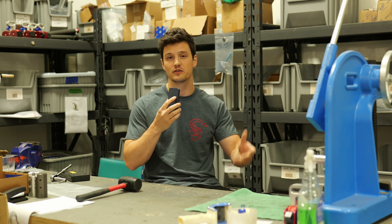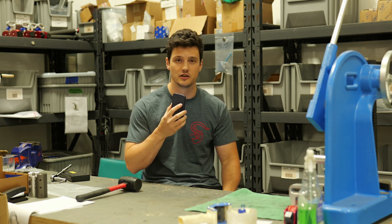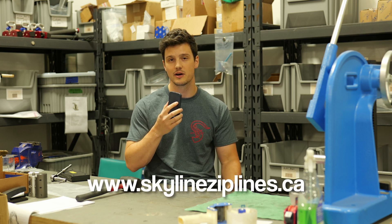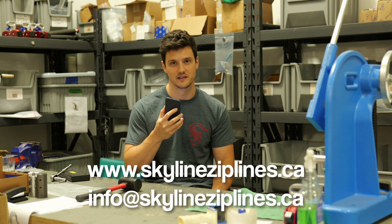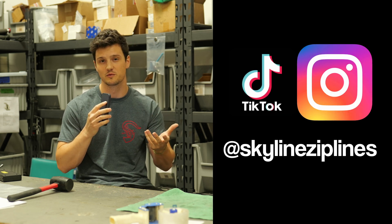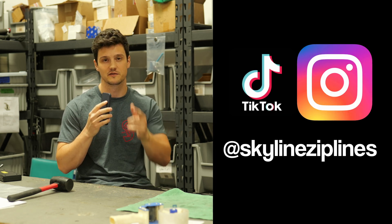We work all over the world, and if you're interested in working with us, you can check us out on our website at skylineziplines.ca or email us at info@skylineziplines.ca. Remember to subscribe, like, and follow us on Instagram — we have a TikTok as well where we post regular content. Thanks for watching.